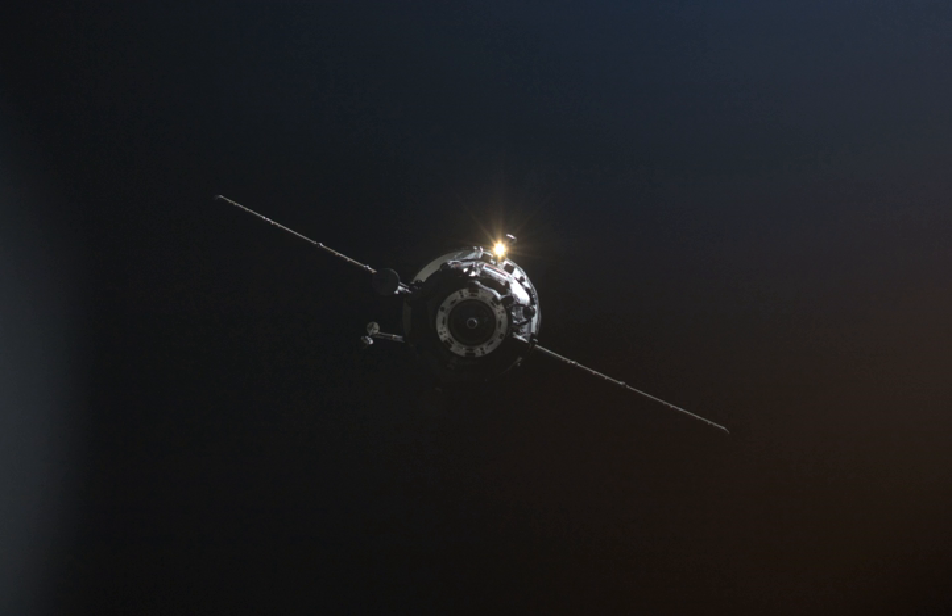Progress M04M, identified by NASA as Progress 36P, is a Russian Progress spacecraft which was launched in February 2010 to resupply the International Space Station. It was docked with the aft port of the Zvezda module of the station.